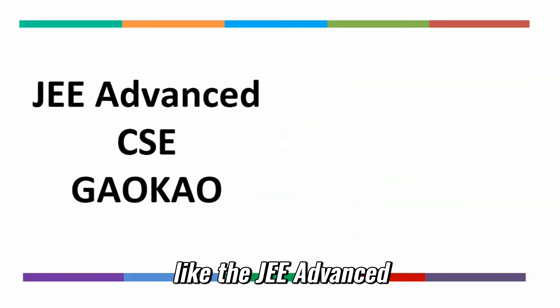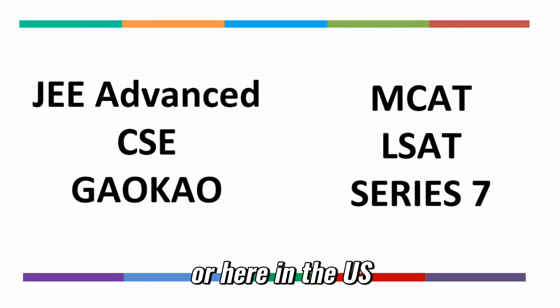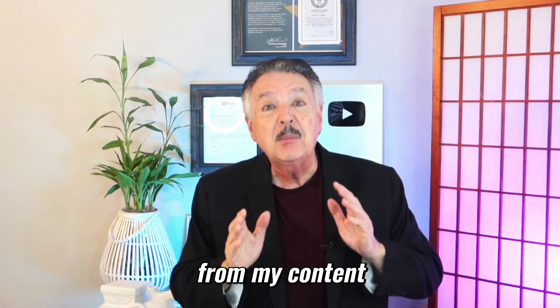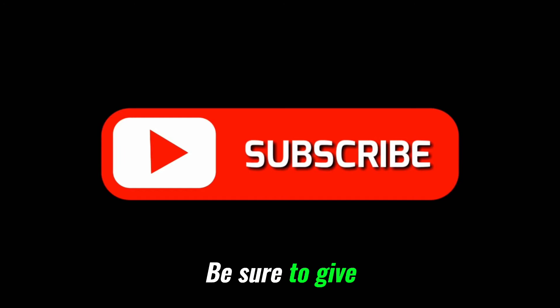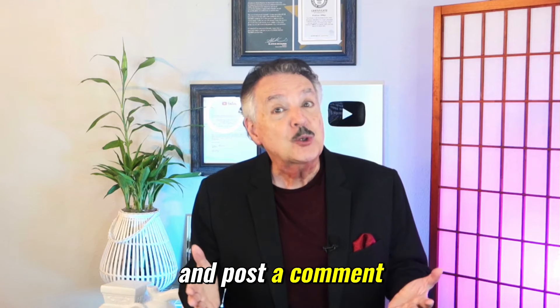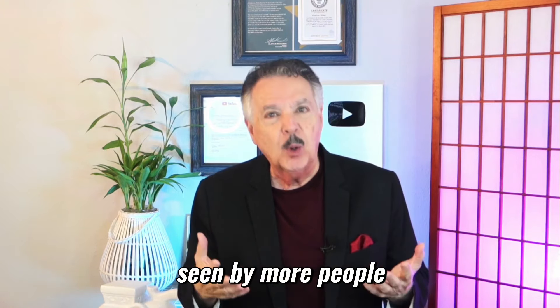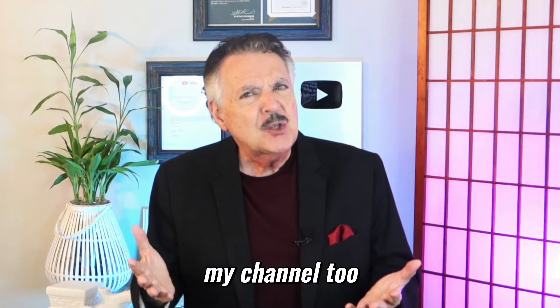Like the JEE Advanced, or the CSE in India, or the Chinese Gaokao, or here in the U.S., the MCAT, LSAT, and Series 7 exams. If you get value from my content, please subscribe if you haven't already, give my video a like, share it with others on social media, and post a comment. All those things help my video to be seen by more people, and they really help my channel too.